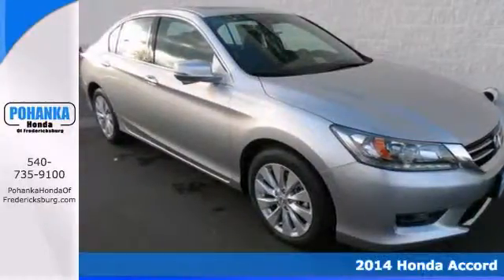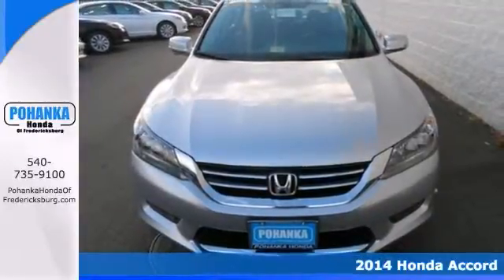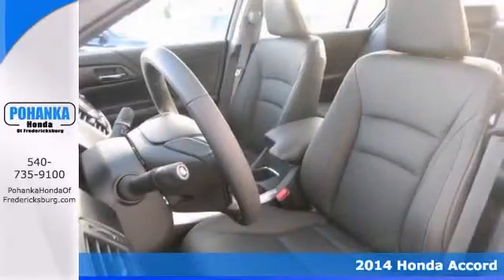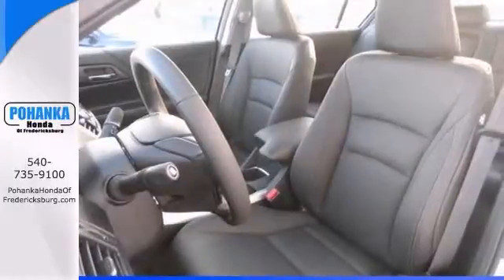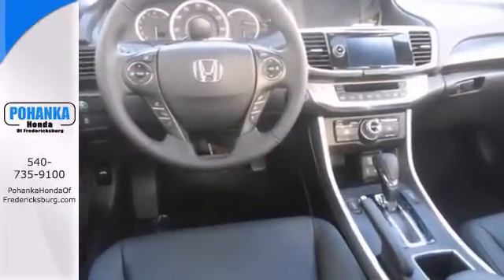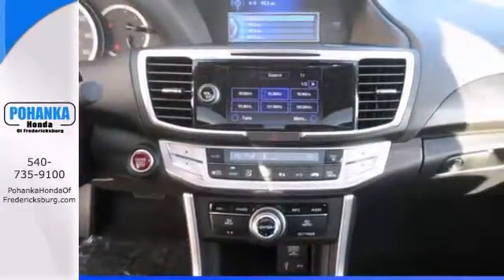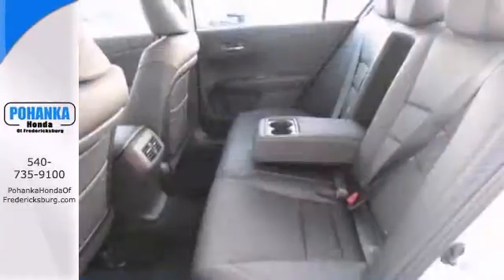Thank you for taking the time to look at this superb looking 2014 Honda Accord Touring. Key features include navigation, a backup camera and push button start. It's loaded with heated leather memory seats, keyless entry and a multi-function steering wheel. It has a moon roof and climate control too.